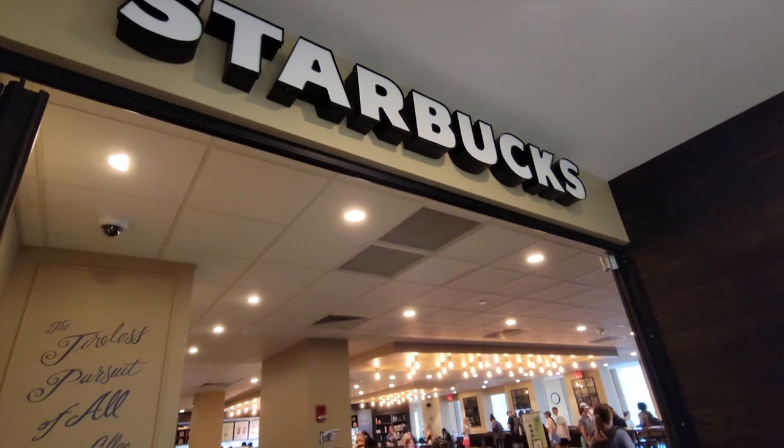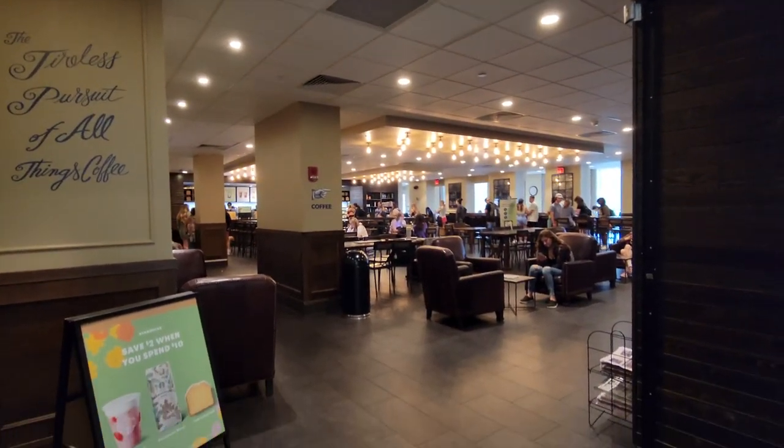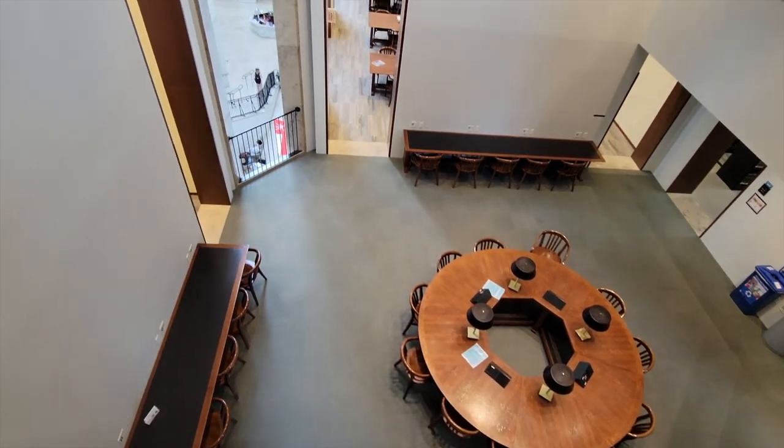It can seat over 4,000 patrons and also holds the largest Starbucks by square footage in the state of Kentucky, as well as an auditorium, computer labs, study rooms, and more.